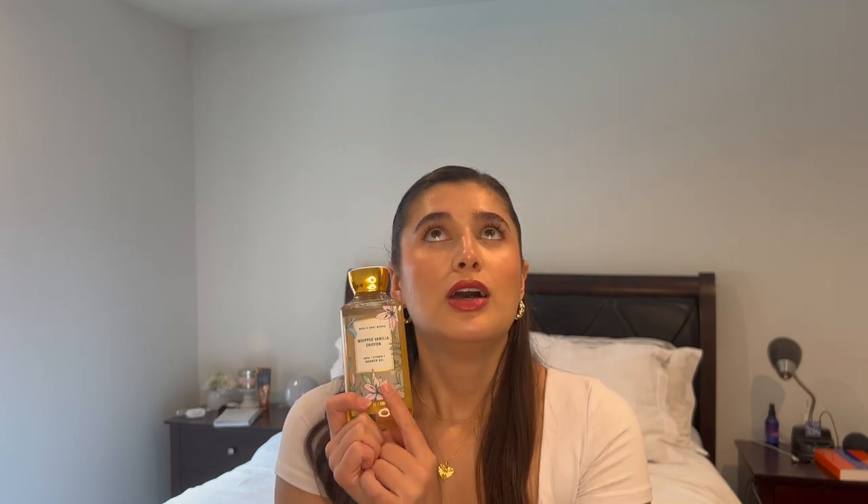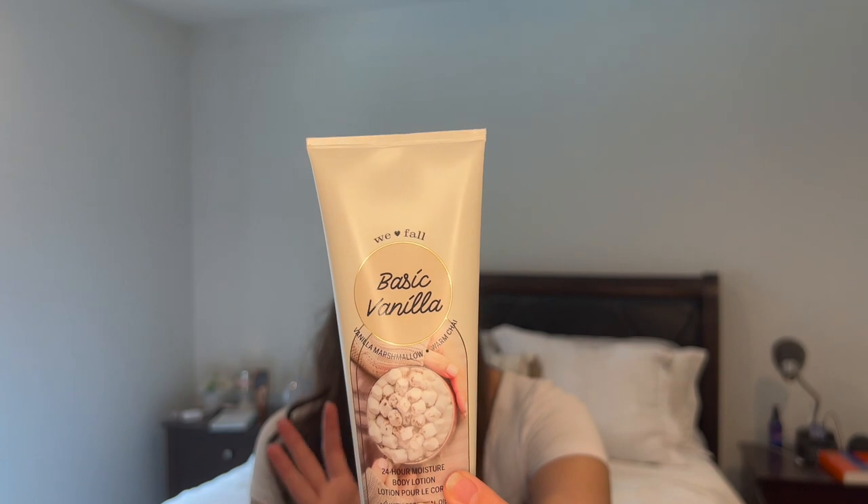I believe this originally came out in the spring of 2020 or 2021 as part of the Mother's Day line, but I picked it up at SAS. And then as a lotion to go with it, I have the Victoria's Secret Pink 24-Hour Moisture Body Lotion in Basic Vanilla — notes are vanilla, marshmallow, and warm chai. I just picked this one up because it was on sale. It says it's a pure vanilla obsession infused with Fireside Cozy, but I don't really get cozy or fall from it. I've never used a Victoria's Secret Pink body lotion before, but it's kind of a gentle vanilla, and I have a feeling I'm really going to like this one when I want a cozy, soft scent.